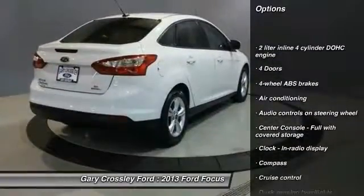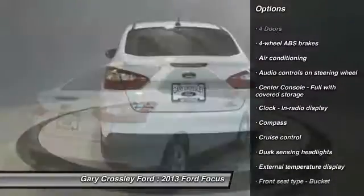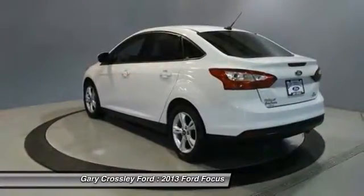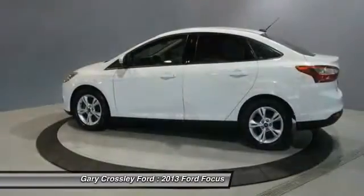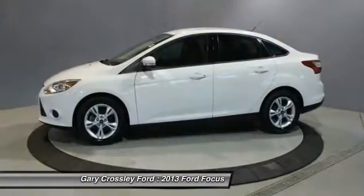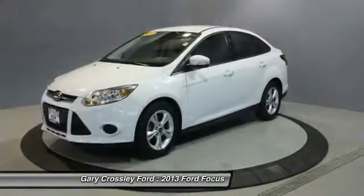Air conditioning, passenger airbag, driver airbag, front-wheel drive, power steering, tilt and telescopic steering wheel, cruise control, power windows. This beauty will make even your house keys jealous — drive it today.